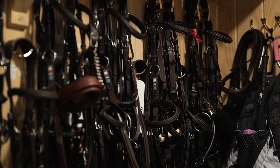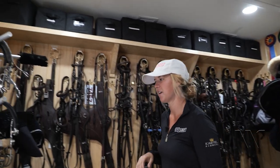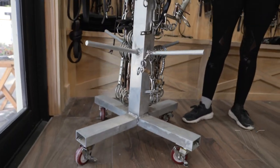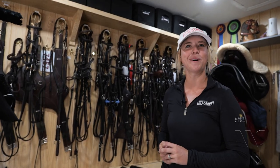This is our tack room. Bridles for each horse are organized, and same with the boots — they're all separated and pretty organized. We built this system for the bits to make it a little bit easier to find what you're looking for, rather than rifling through some of the old-school bit boxes. I think that works well for us.